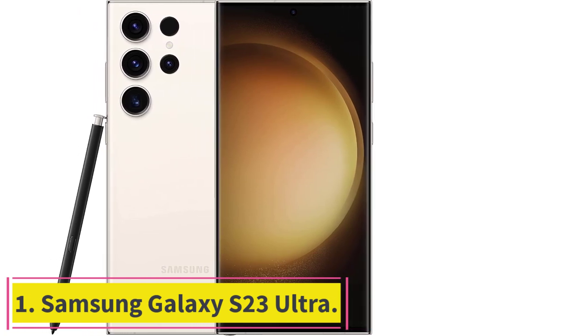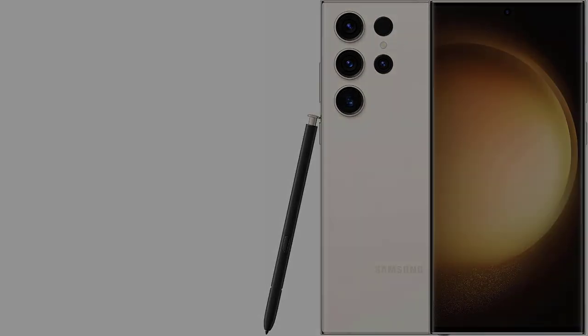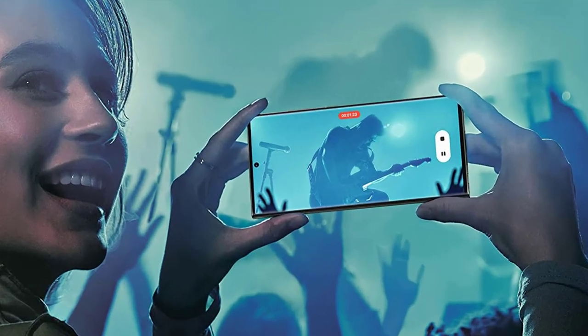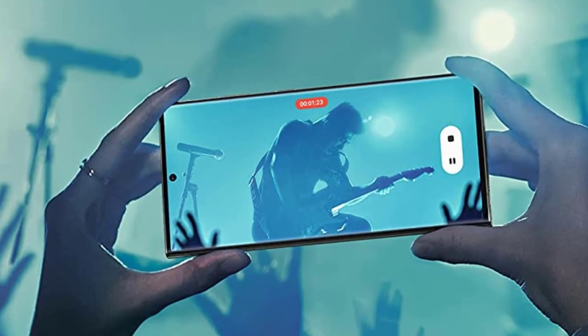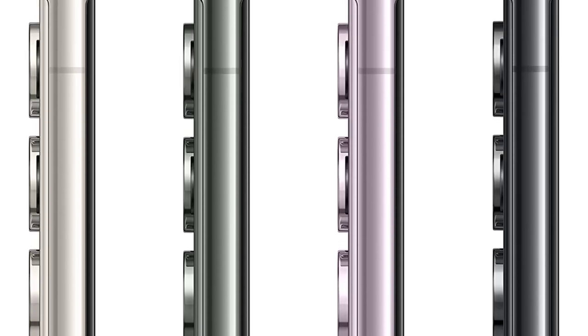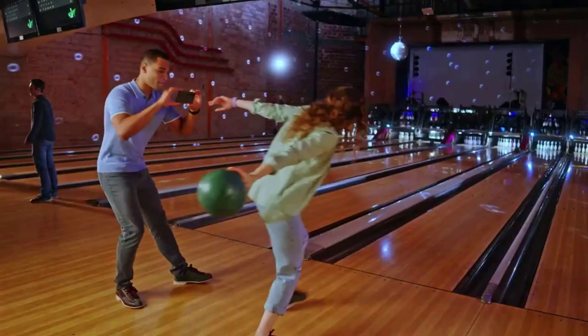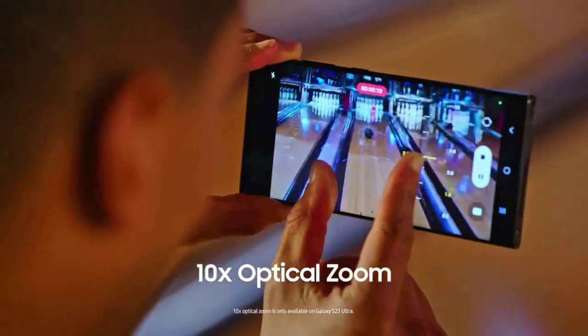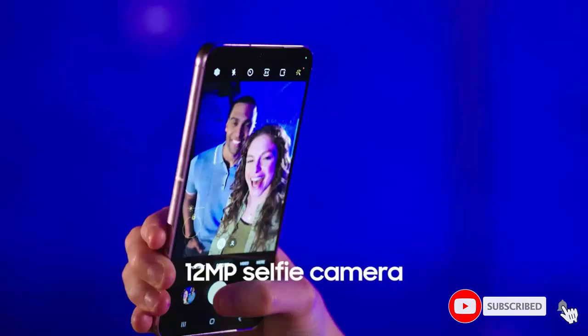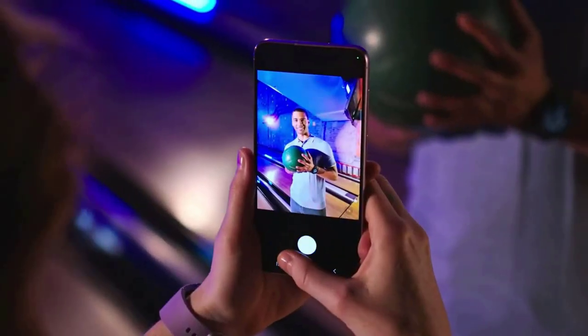Starting at number one: the Samsung Galaxy S23 Ultra. Specs — Processor: Qualcomm Snapdragon 8 Gen 2 for Galaxy. Display size: 6.8 inches. Storage options: 256GB, 512GB, or 1TB. Rear cameras: 200MP main, 12MP ultrawide, 10MP 10x optical, 10MP 3x optical. Front camera: 12MP. Colors: Phantom Black, Cream, Green, Lavender. Size: 163.4 x 78.1 x 8.9mm. Weight: 234g. Starting price: $1,199.